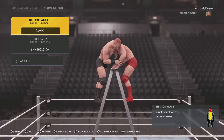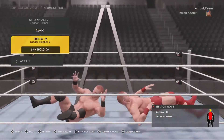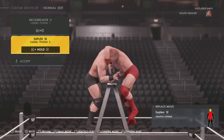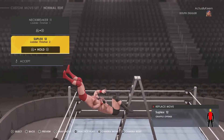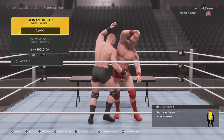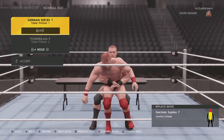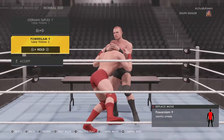Ladder match finisher: you got the Neckbreaker 11 and then the Suplex 12. Table finisher: you got the German Suplex 7 and then the Power Slam 9.